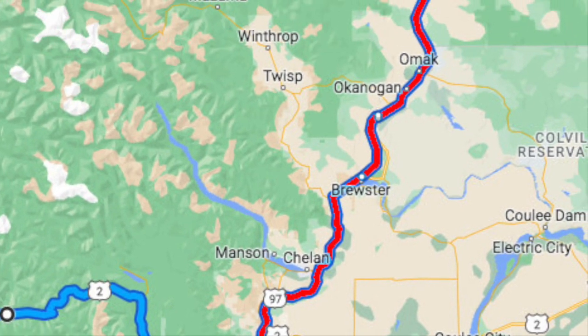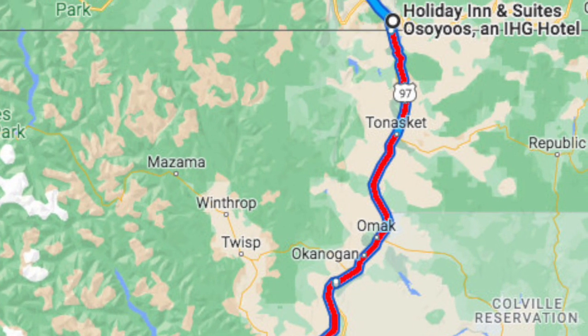We went up Highway 97, which crosses the border at a town called Osoyoos in British Columbia. For those who've never made that trip, it's a really scenic drive all up through Chelan and Wenatchee in the valley. I suggest doing it in daylight so you can see some of the scenery around there.